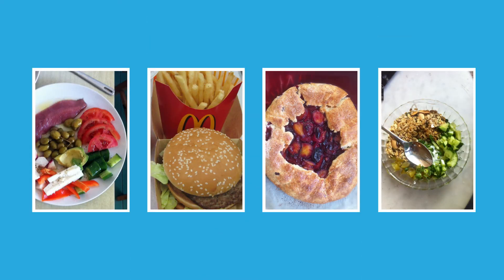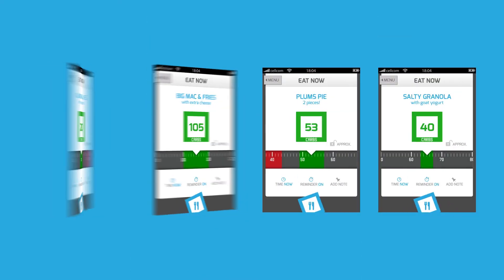In no time, you'll be able to map and learn the correct carb count of what you eat, and to manage your diabetes and health much better.